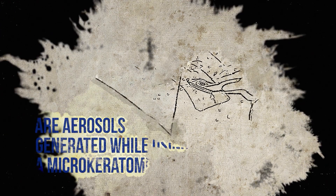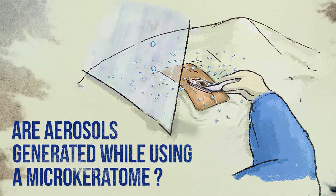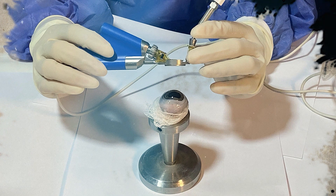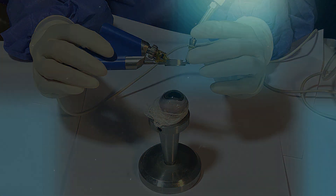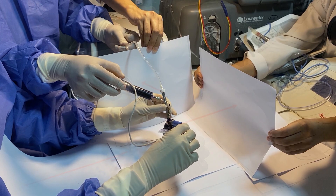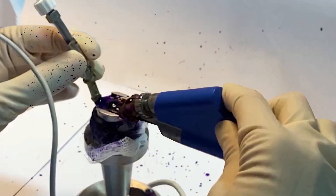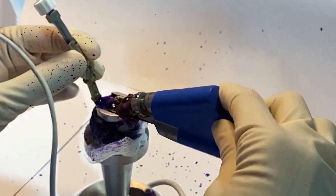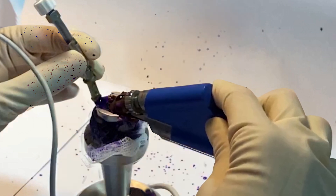Our research question was: are aerosols generated while using a microkeratome? For this experiment, we used a go tie and instilled a drop of trypan blue diluted with lubricating drop. White sheets of paper were placed at different distances to assess the trajectory of aerosols. This was followed by the creation of the LASIK flap.